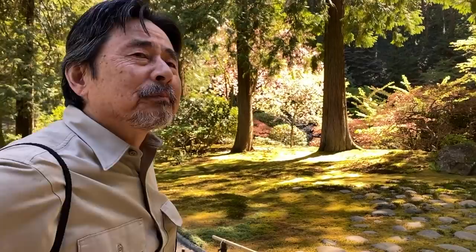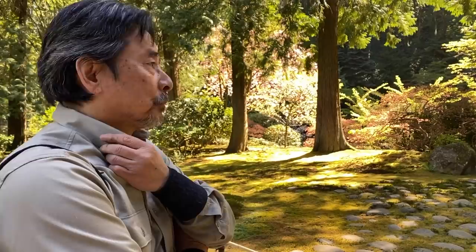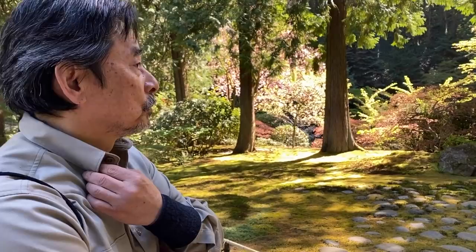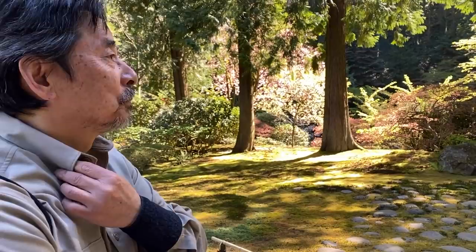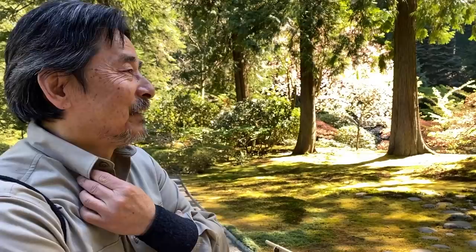I'm not a horticulturalist myself, but I know there are broad categories of plants — deciduous trees and perennial or evergreen. In a typical Japanese garden design, would you try to strike the right balance between what takes the most time for gardeners? What's the ratio between deciduous and evergreen trees? Do you ever consider planting fewer deciduous trees just to lessen the amount of work required during the high-growth season?